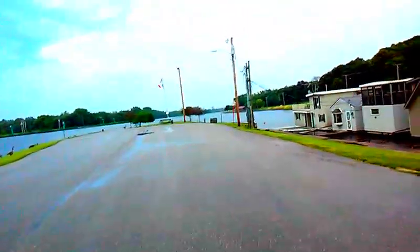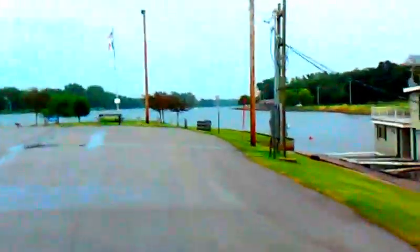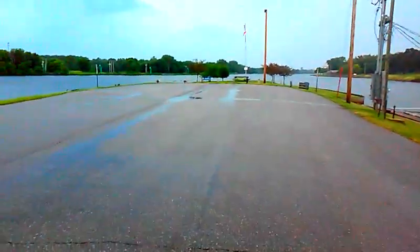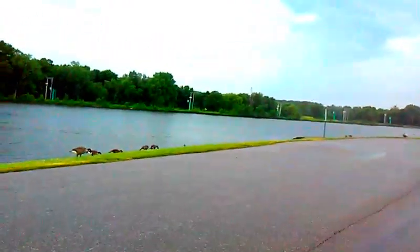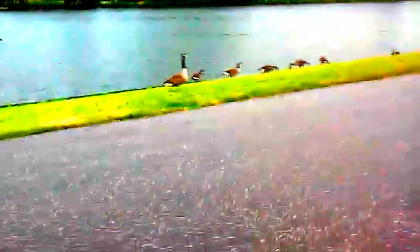There are boats on the water — motor boats. Look at all the geese over there. There are some motor boats headed in the direction of the dam. One of the things that kind of defines Cedar Rapids — the Cedar River is the thing that almost destroyed it. But it's all part of being a river town, I guess.